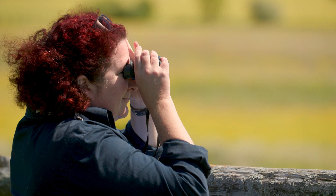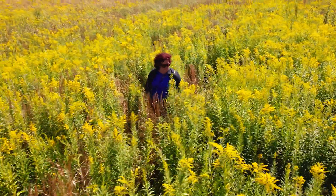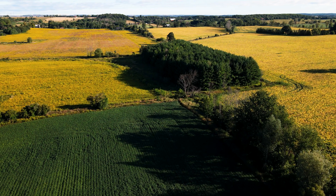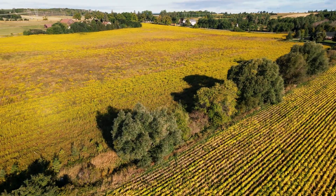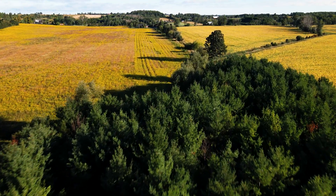Grasslands are also incredibly adept at capturing carbon. You might have heard of carbon offsetting — one of the things grasslands do is store a lot of carbon underground for that whole four-meter profile. In addition to planting native grasslands, Naomi has also planted thousands of trees on her property through Forests Ontario's 50 Million Tree Program.